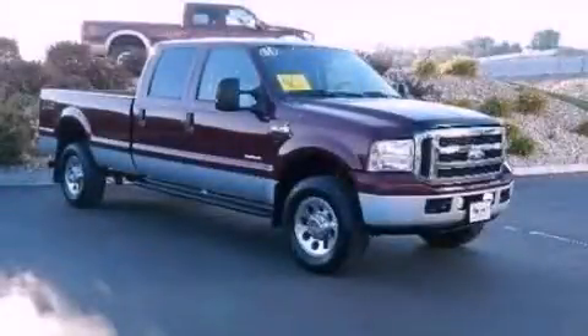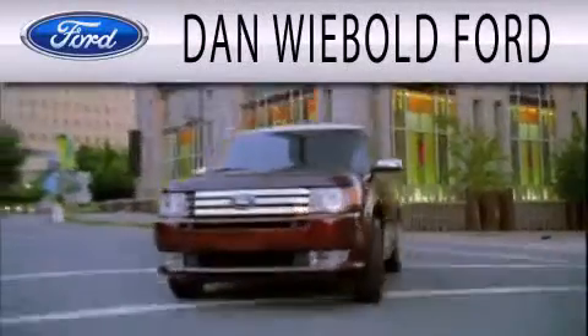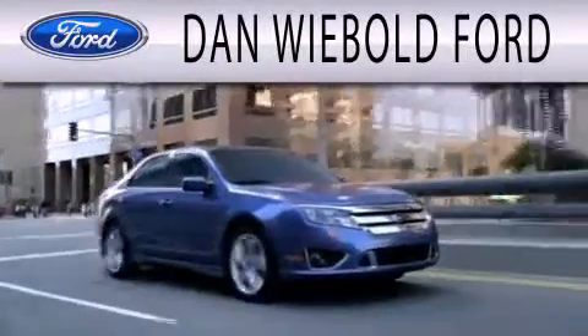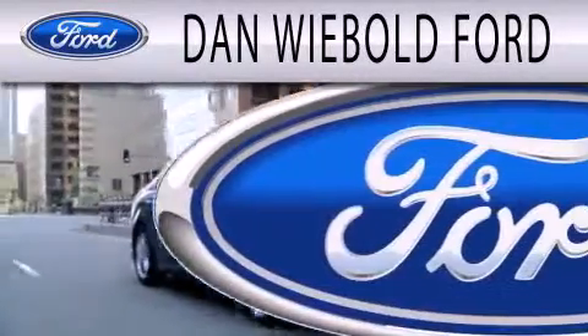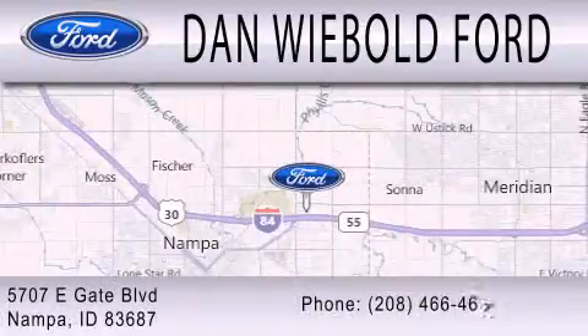Stop by today and test drive this vehicle for yourself. Dan Webold Ford is dedicated to doing everything possible to ensure that the experience you have selecting your next vehicle is as pleasant as possible. We are located at 5707 Eastgate Blvd in Nampa.